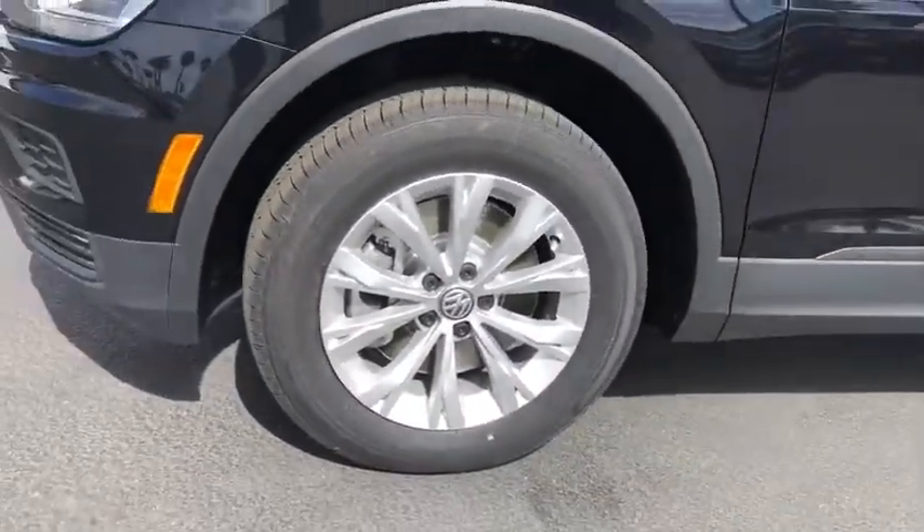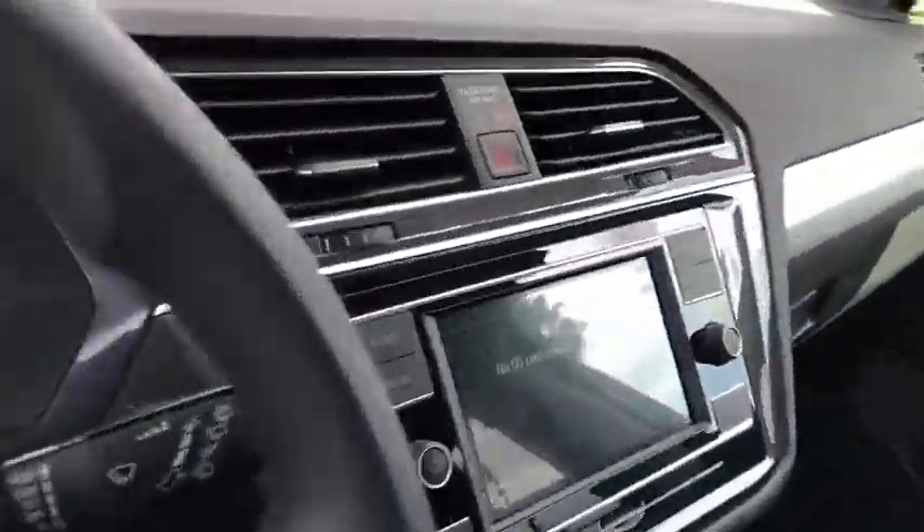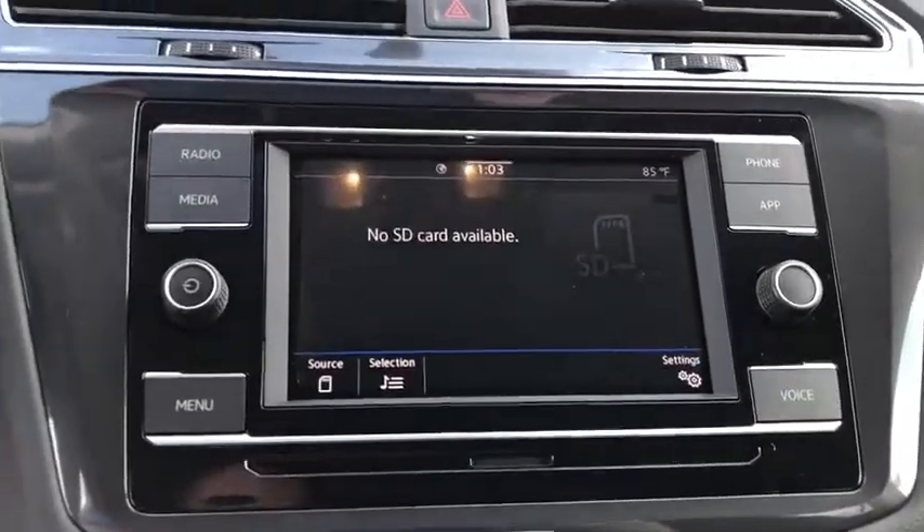Power windows, rear window defroster, brake assist, tachometer, panic alarm, remote keyless entry, overhead console, front reading lamp, rear window wiper, driver vanity mirror.